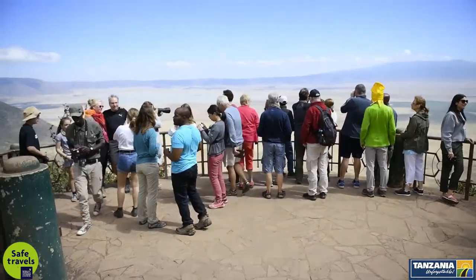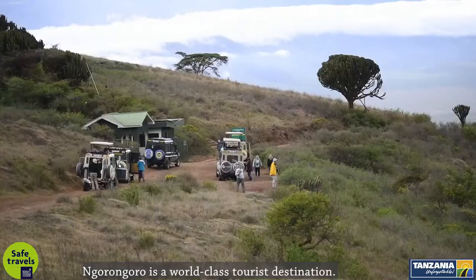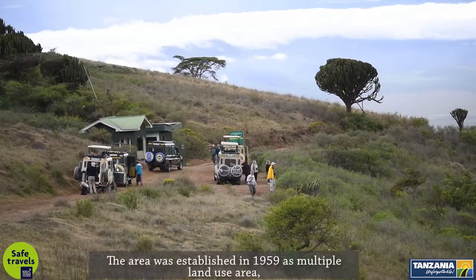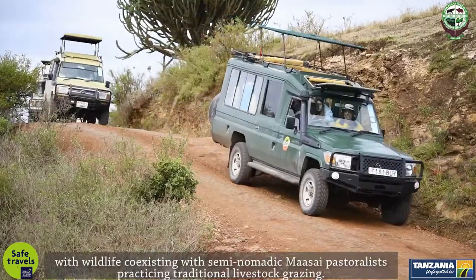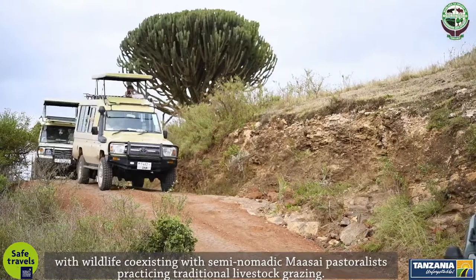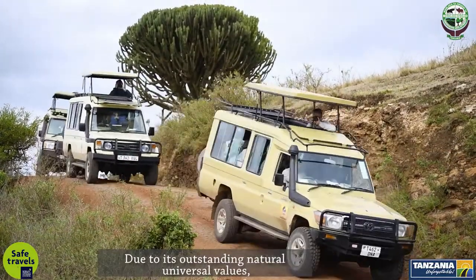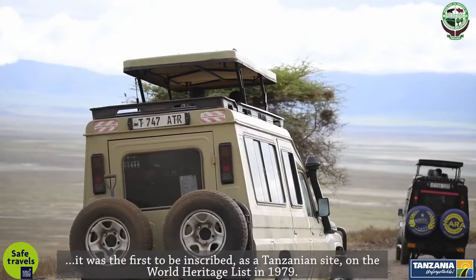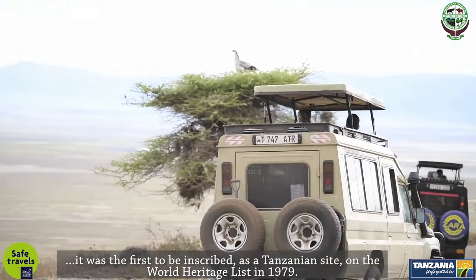Ngorongoro is a world-class tourist destination. The area was established in 1959 as a multiple land-use area, with wildlife co-existing with semi-nomadic Maasai pastoralists practicing traditional livestock grazing. Due to its outstanding natural universal values, it was the first Tanzanian site to be inscribed on the World Heritage List in 1979.